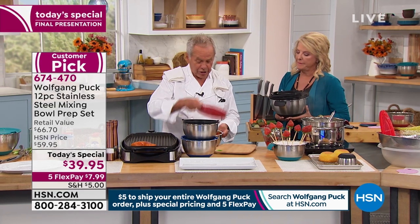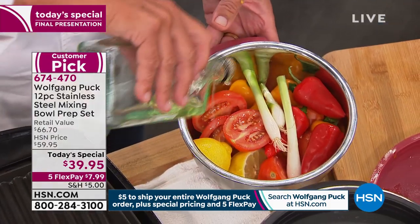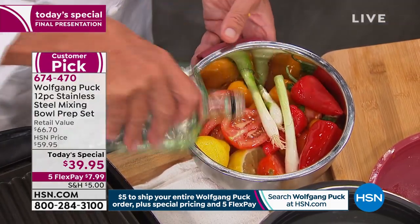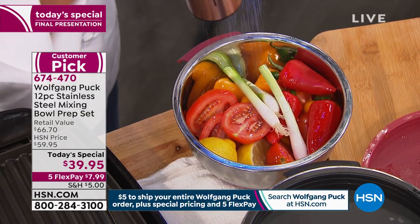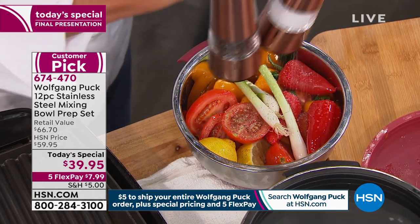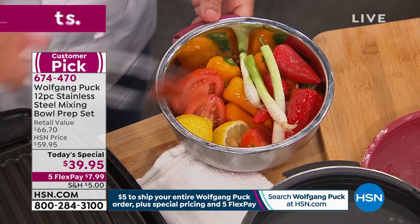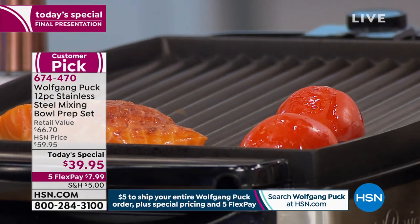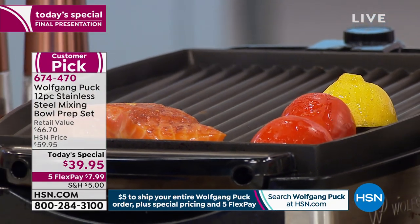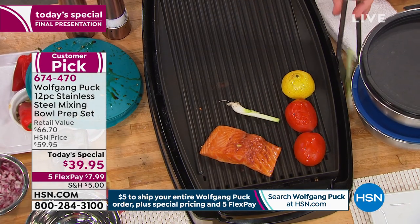Here we have vegetables. If you want, toss them with a little olive oil, a little salt and pepper, and then you can put them on the grill. Now you get the fish, some tomatoes, a little grilled lemon — which is always delicious — a few little onions and a few little chilies.